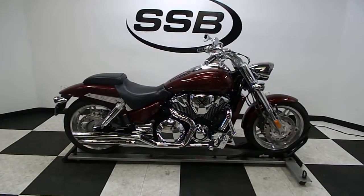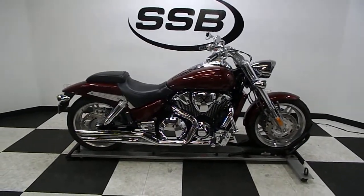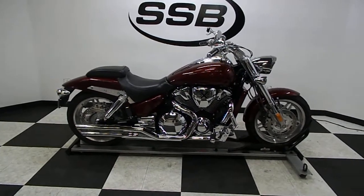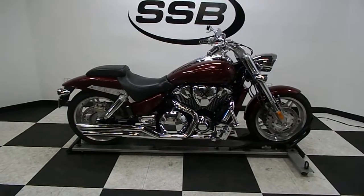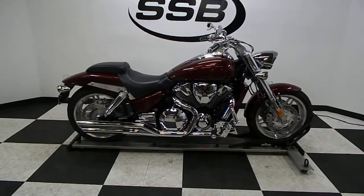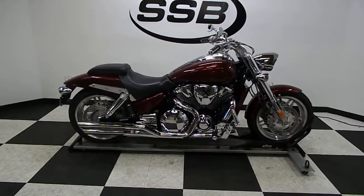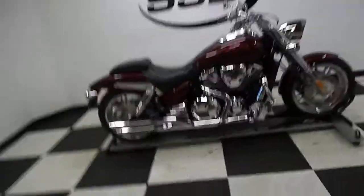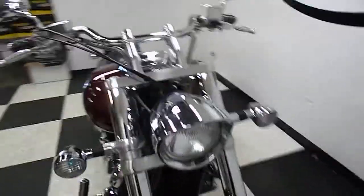Welcome to SimplyStreetBikes.com. Today we have a 2005 Honda VTX 1800F. This bike has got 14,400 miles on it and is in mint condition. It's got one little scratch on the rear fender but other than that it's in great shape. It's got a lot of beautiful highlights on it, so let's take a walk around it.